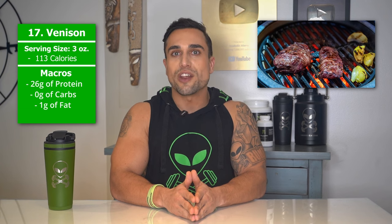Food item 17 is venison. The serving size we're referring to here is 3 ounces. Total calories are 113 calories, and the macros are 26 grams of protein, 0 grams of carbs, and 1 gram of fat. The protein percentage per serving for venison is at approximately 92%.